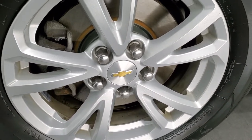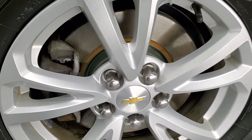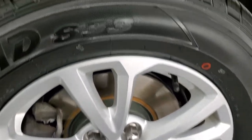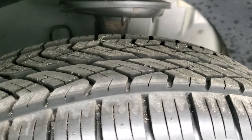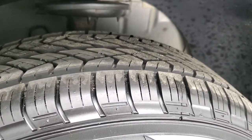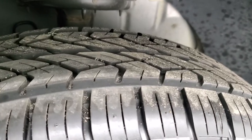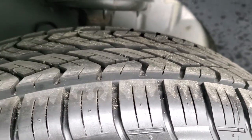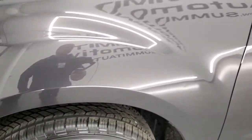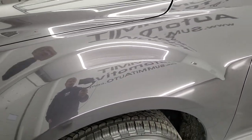This one comes with 17 inch painted silver alloy rims. It has brand new brakes in the front — we put those on in our safety inspection. It also has brand new tires; these are Yokohama Avid 225-65R17s, also installed in our safety inspection. You can still see the little wear knobs on there — brand new tires, front and back.